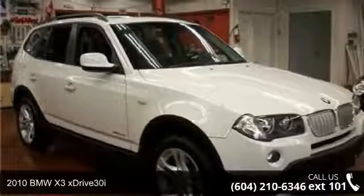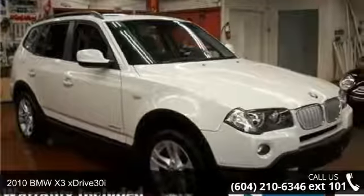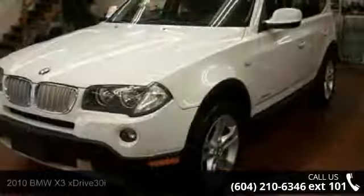Arrive in style with this 2010 BMW X3 X-Drive 30i. Don't miss this great deal on a luxury vehicle.